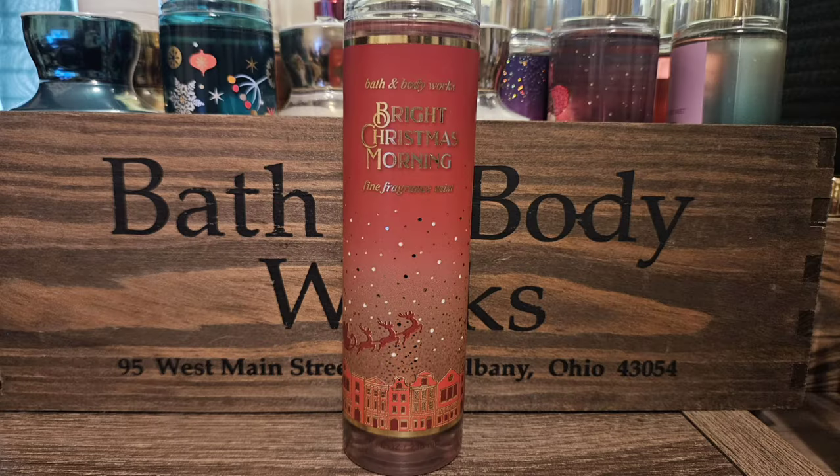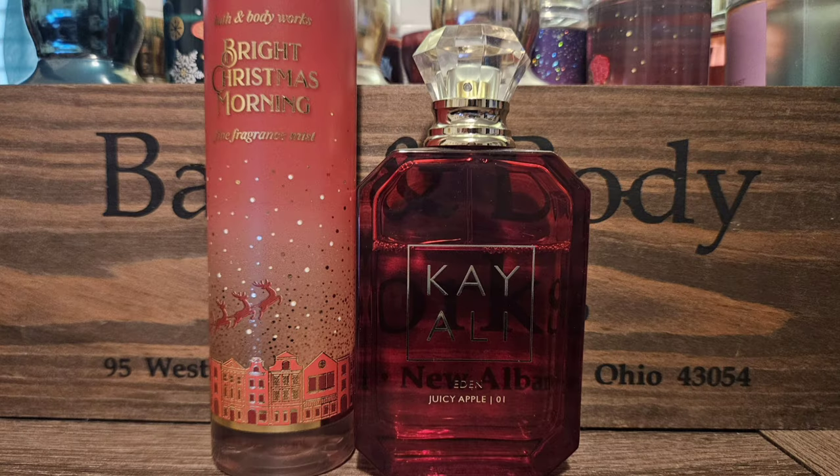The next scent is Bright Christmas Morning. Its scent notes are ripe red berries, blood orange, and crisp apple — just like a fruit bomb. It's so strong, super sweet fruit, and I love it. It's definitely not like a Christmas scent — you can wear this whenever you want. My first pick for Bright Christmas Morning is Kayali's Eatin' Juicy Apple, which is just basically a fruit bomb also — apples and berries, sweet, fun, light, and easy to wear. I think these would just go really nice together and complement each other really well.